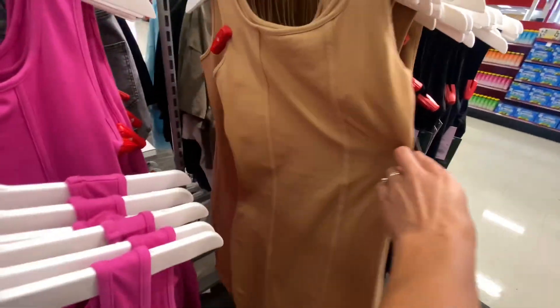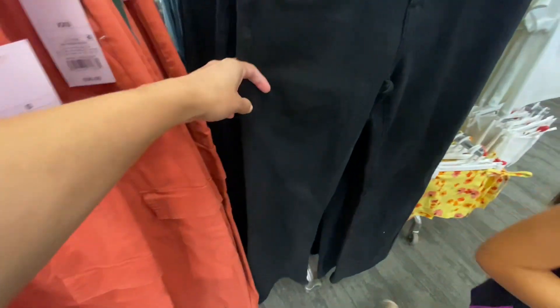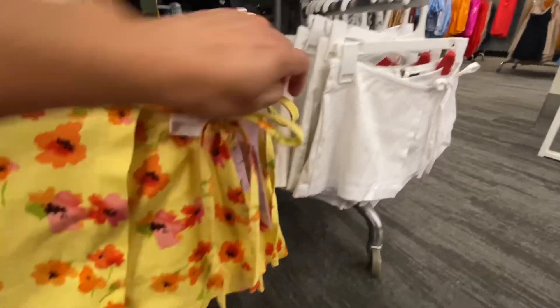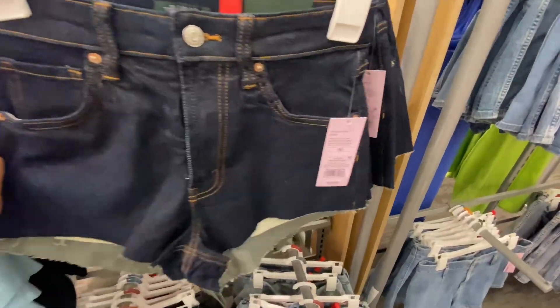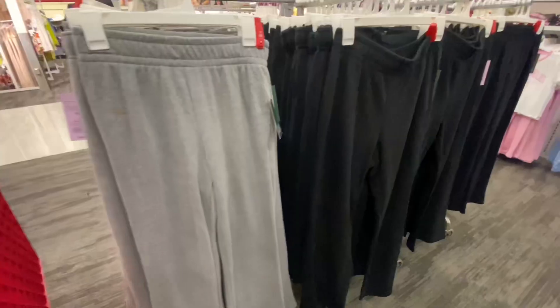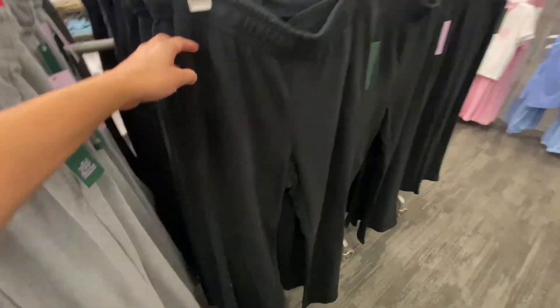These dresses are more bodycon — they had several colors, very decent and affordable prices right now. I found these little cute skorts that wrapped on the side, they were $20, but they do look very low-waisted. These shorts are $18 right now, all around the same price.